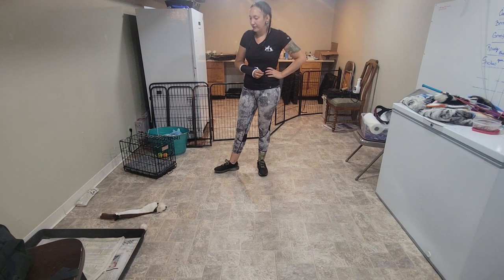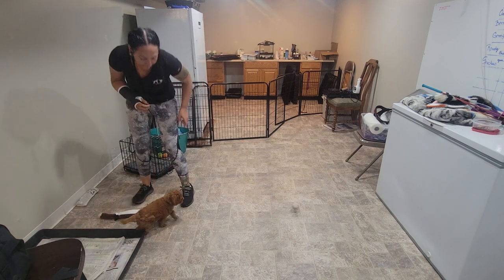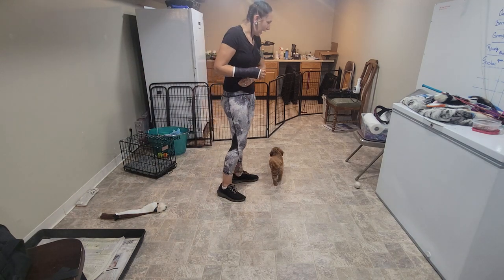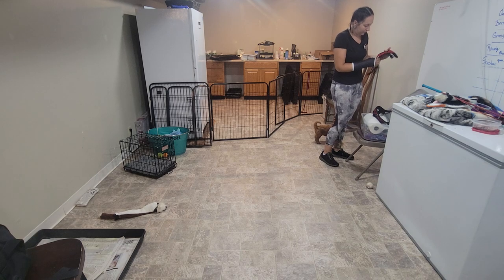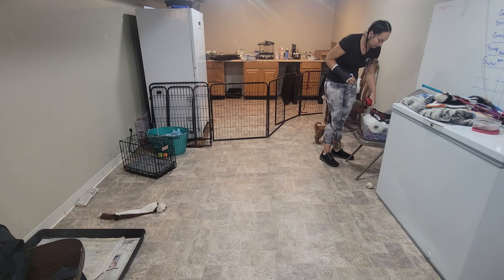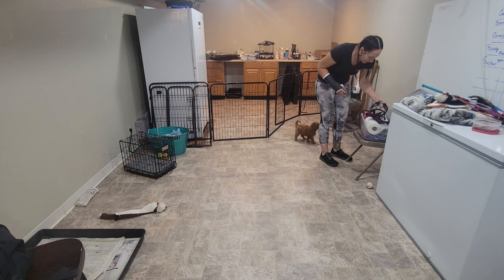We're going into our potty box. Good boy - he's taking a little potty break right in his box. Good job, Lou. That is a very good puppy.